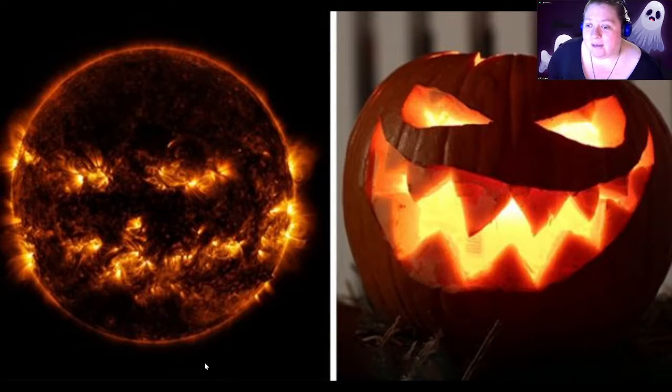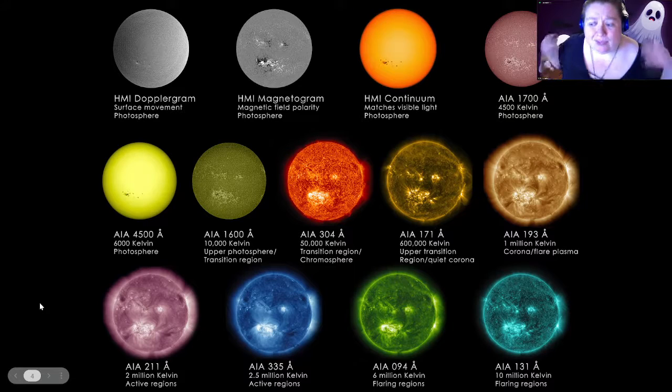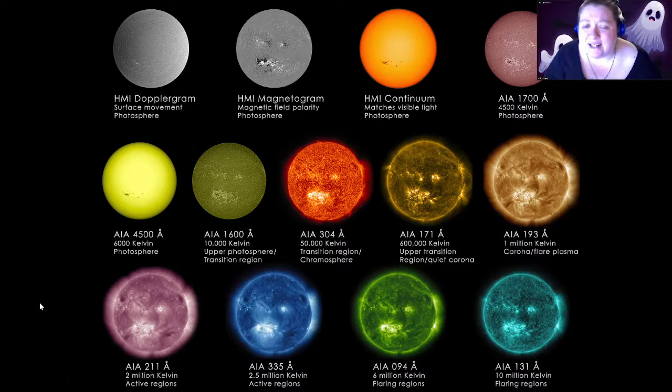Now if the sun looks different than you normally see it, that's because this image was taken in UV light — ultraviolet light — which is not something our eyes can see, but is responsible for things like sunburn, suntan, and skin cancer. The Solar Dynamics Observatory takes a look at the sun in many different types of light, some that we see with our own eyes and some that our eyes can't see. Looking at the sun in all these different types of light gives us different pieces of information.